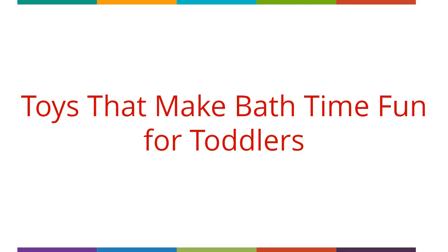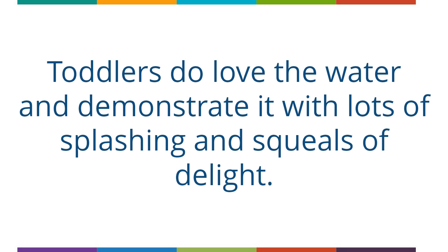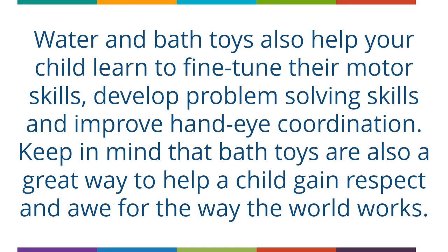Toys that make bath time fun for toddlers. If a parent is asked what time of the day he or she enjoys most with a child, the answer would most likely be bath time. Toddlers love the water and demonstrate it with lots of splashing and squeals of delight. A parent wants to provide the most fun possible at bath time, and if the child is learning too, it becomes quite an experience. Bath toys are a great resource for your child to learn cause and effect, such as pressing a button and making water spew. Water and bath toys also help your child fine-tune their motor skills, develop problem-solving skills and improve hand-eye coordination, and are a great way to help a child gain respect and awe for the way the world works.